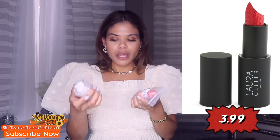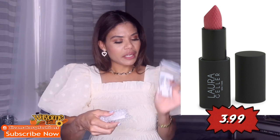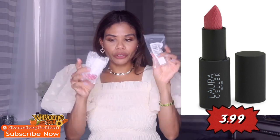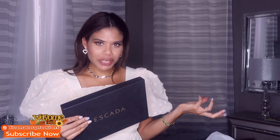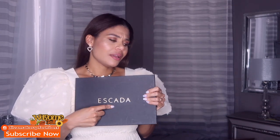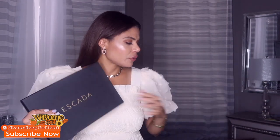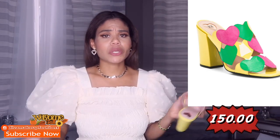Let me show you this lipstick — it's from the brand Laura Geller and I think I paid $3.99 each, so I got it on sale. I'm showing you the color so I don't have to open it. The next item I want to show you is from Marshalls. The brand is Scater — I'm not sure if I'm saying that right — but look at these shoes!